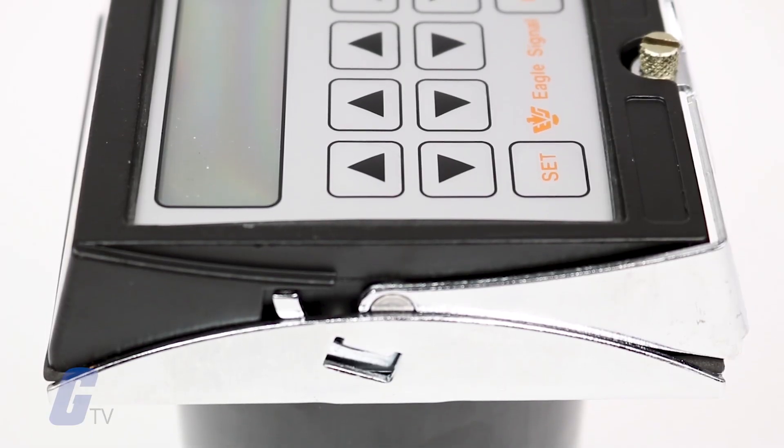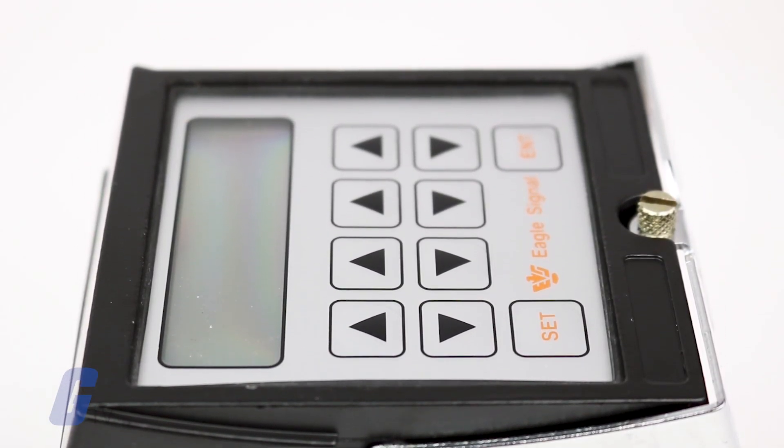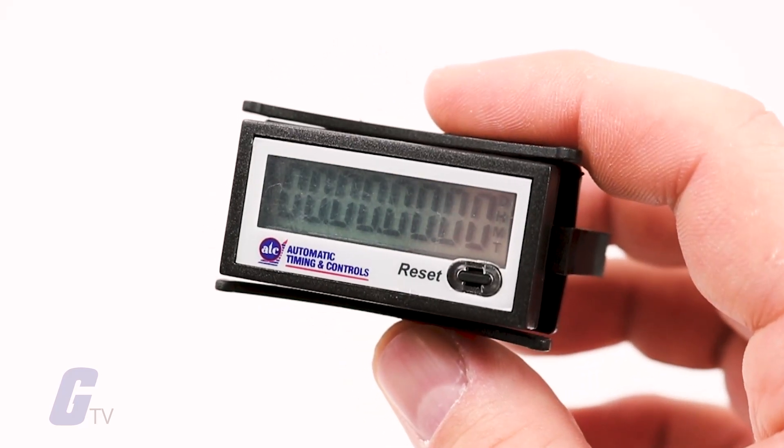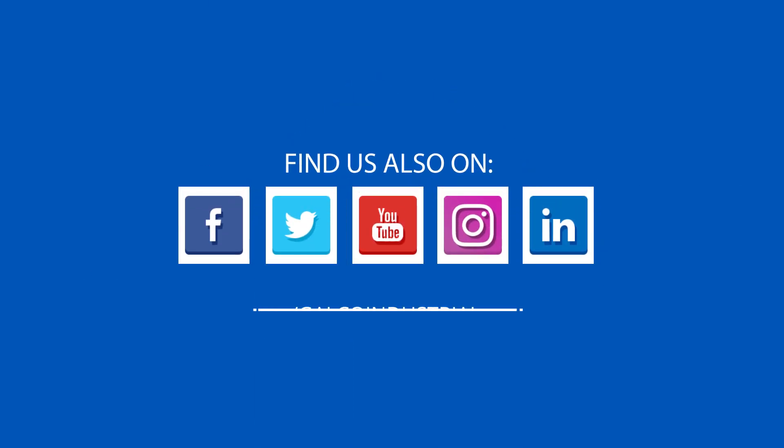The time duration many modern timers can monitor or measure during a process can reach thousands of hours. Many of these timers are used to automatically control machine cycles, sequence events, and detect equipment malfunctions. Stay tuned to Galco TV for more tech tips, and be sure to visit galco.com to view our full product catalog.